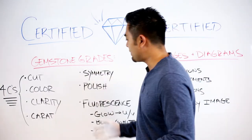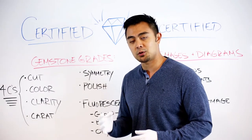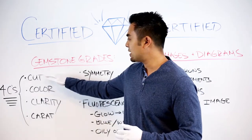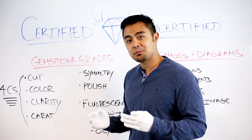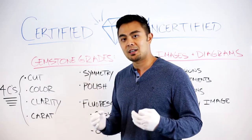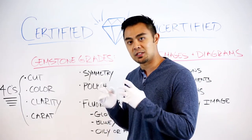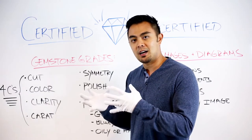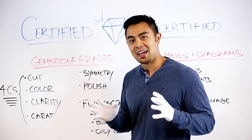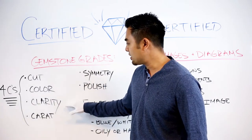The main thing people look for when buying a certified stone are the four Cs. If you're buying a naturally mined diamond, they'll typically grade the cut. For lab stones, especially moissanite, there isn't a cut grade — moissanite is cut like a moissanite, not like a diamond, so it does not have a cut grade. But for a natural diamond, it'll come with a cut grade, a color grade, and a clarity grade.